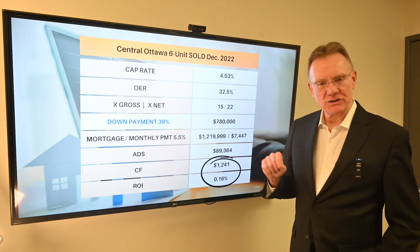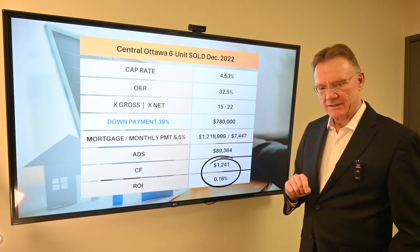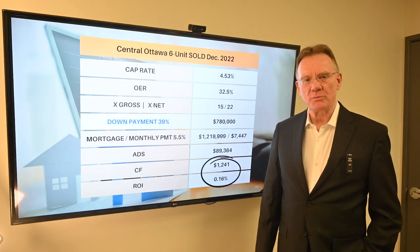So this investor is now making a positive ROI of 0.16%. If you have any questions or want to talk about this, don't hesitate to give me a call. Patrick Walchuk. Thank you.